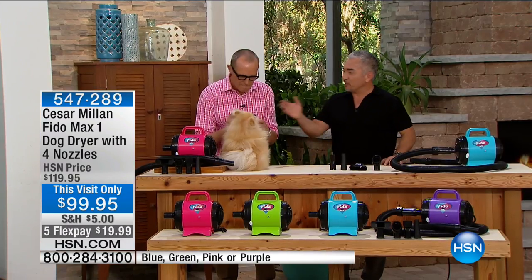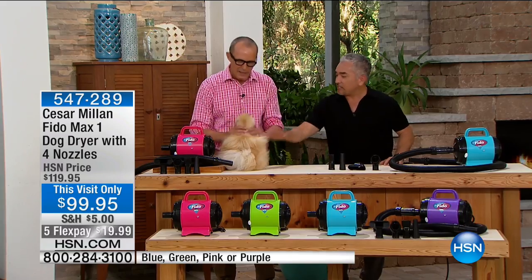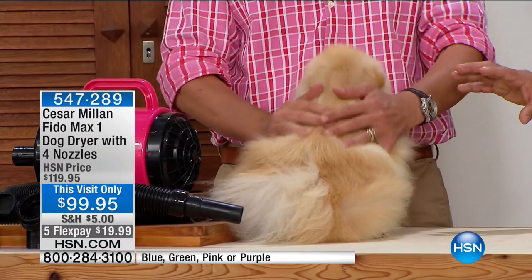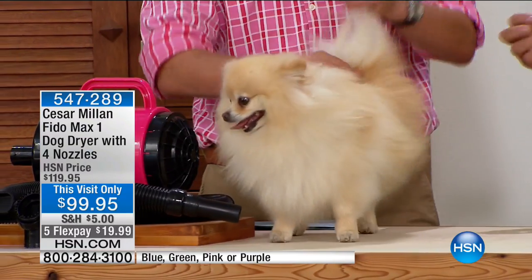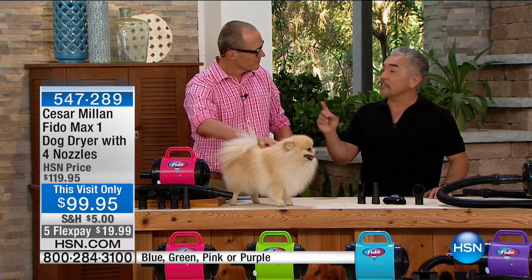This is Mr. Benson, and as you can see, this is part of my family. This coat looks like this all the time, so for me, using this blow dryer is very important. Some things are wants and some things are needs — this is a need.